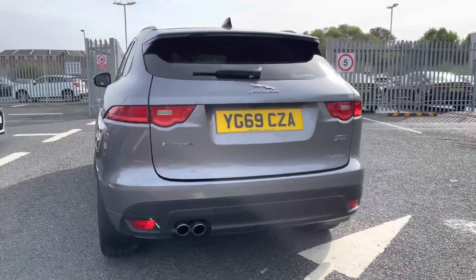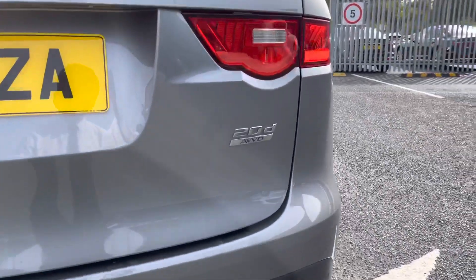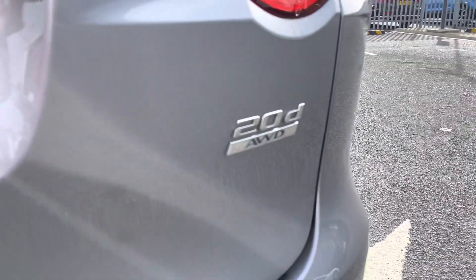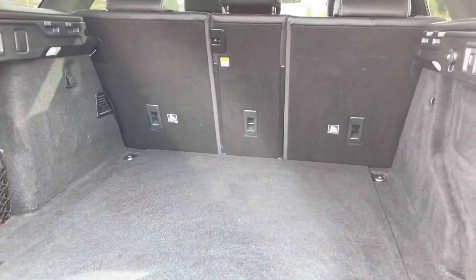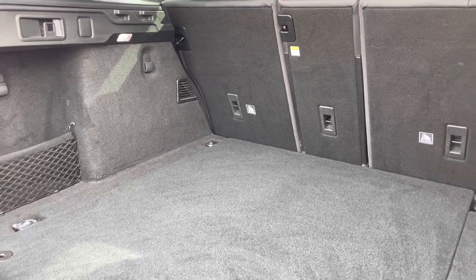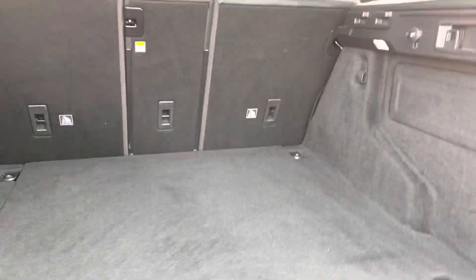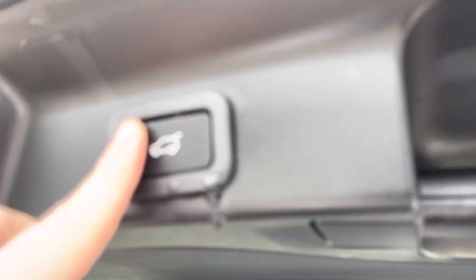Moving to the rear, there's twin exhaust — it looks absolutely stunning from all angles. There's the 20d all-wheel drive badge, meaning it can handle any terrain with ease. Opening the boot, there's a huge amount of boot space — very practical, with no trouble fitting a pram, shopping, or luggage.